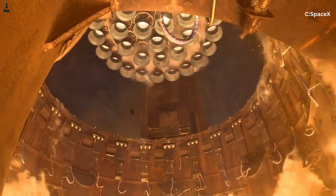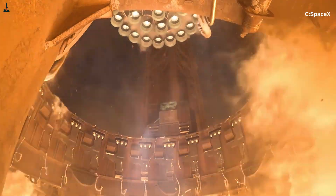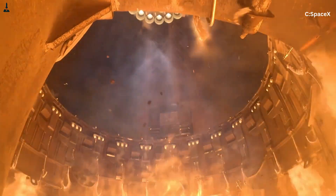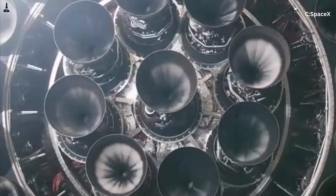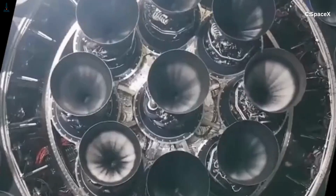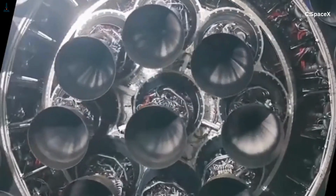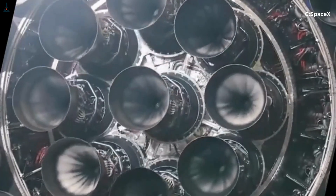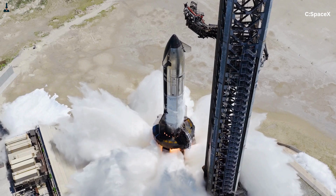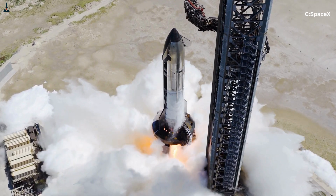Here's the part that surprises a lot of people. The outer engines do not steer at all. They are locked in place, completely fixed. They push straight down and only straight down. In contrast, the center engines — the inner 13 — are the ones that do all the steering, all the precision control, all the orbital finesse, and all the landing work.